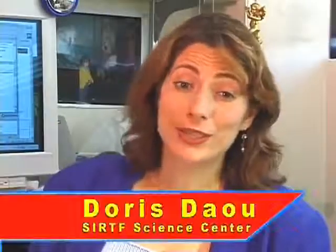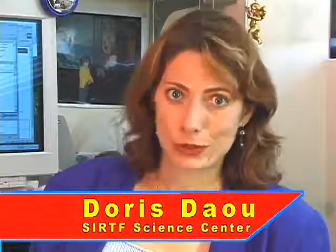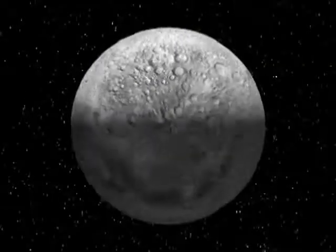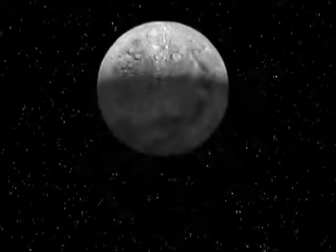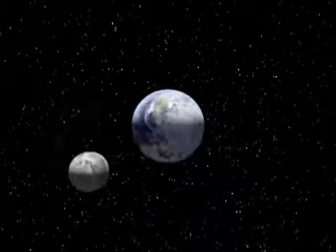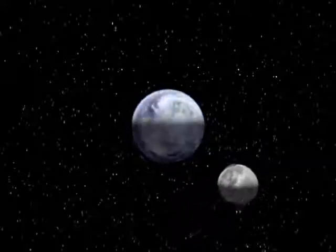Well, here on Earth, it turns out that we always see exactly the same features on the moon's surface. That's because the moon spins once around its axis in the same amount of time it takes to go all the way around the Earth — about four weeks. So the same side of the moon is always facing us.